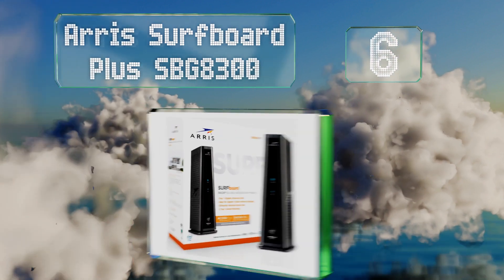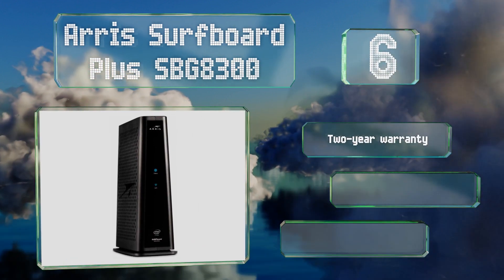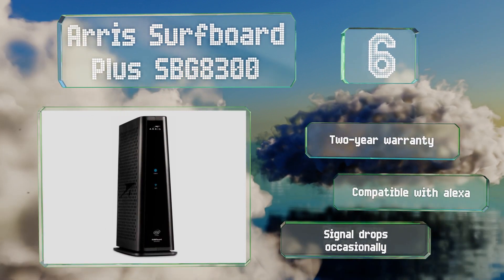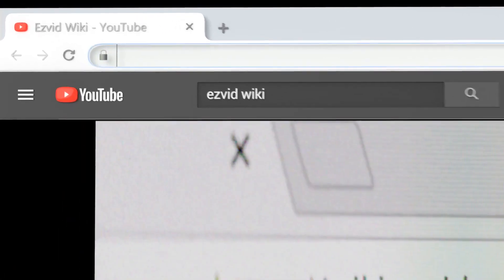Coming in at number six on our list, the Arris SurfBoard Plus SBG8300 offers incredibly fast performance and an intuitive manager app that runs smoothly on both Android and iOS devices. It's backed by a two-year warranty and compatible with Alexa. However, it drops the signal occasionally.